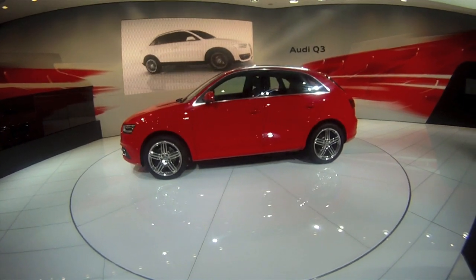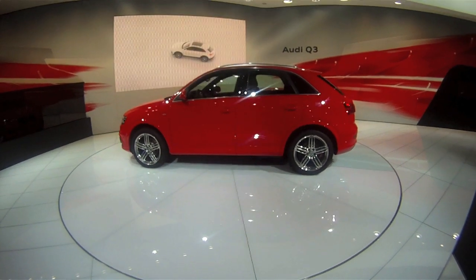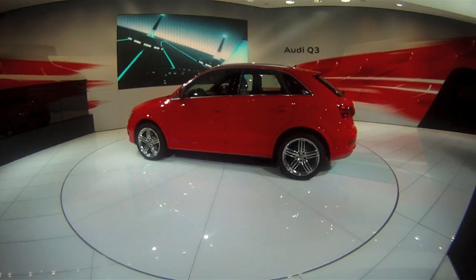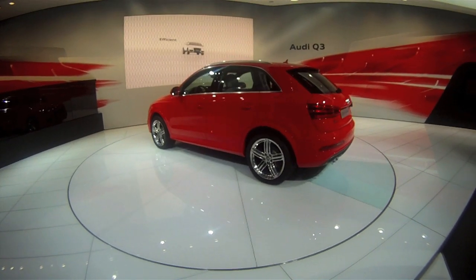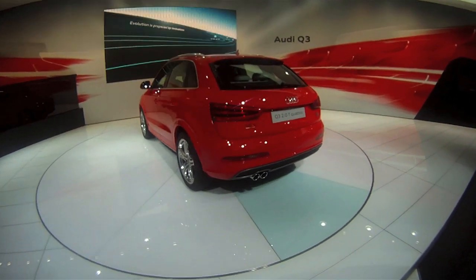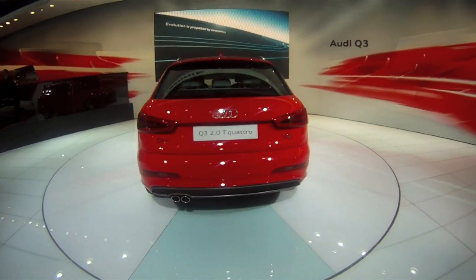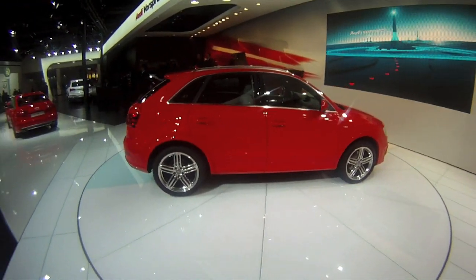The Q3 is a stunning SUV, one of the nicest looking SUVs in this segment. It's a fairly large car, despite being in the entry compact premium SUV segment. It's very long at 4.4 metres in length, so there's a lot of space inside the cabin. However, the roofline is low — it looks almost like an estate when viewed from the side profile.